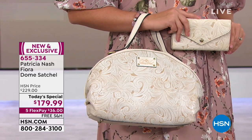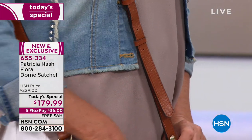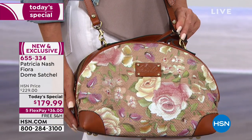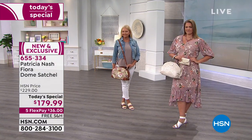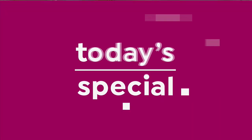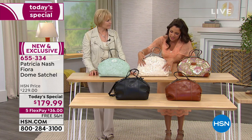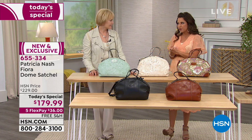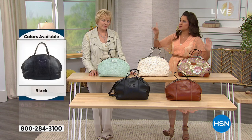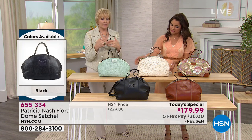If you are just joining us, welcome in — this is today's special, the very best value of the entire day. This is Patricia Nash's latest creation; she is like an artist, and every bag has a story. The old-world style construction with hands cutting the details and doing the beautiful tooling just says high quality — timeless, fashionable and fresh, but not a one-season bag. This is almost like an heirloom piece.